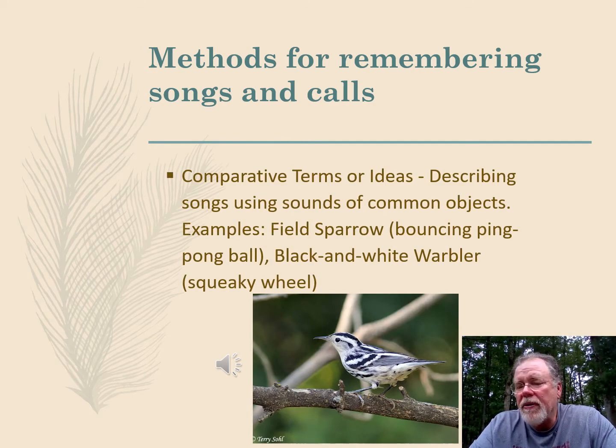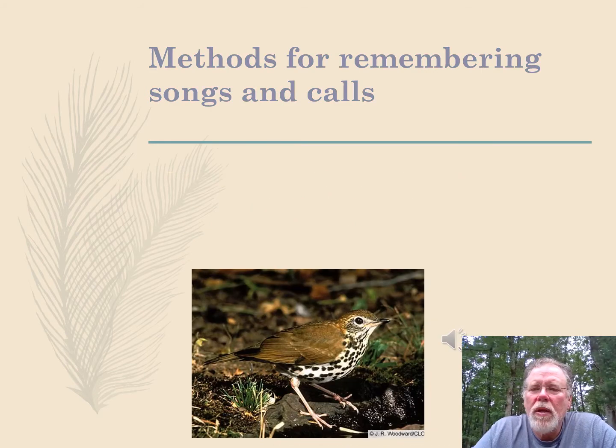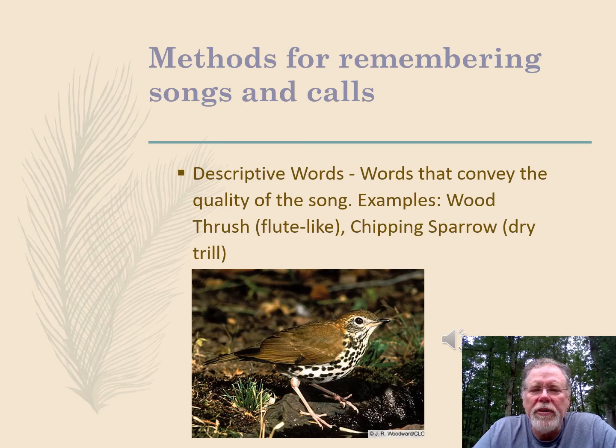Another way is using comparative terms, describing sounds with common objects — like a field sparrow, which sounds like a ping-pong ball being dropped off a table, or a black-and-white warbler, which sounds like a squeaky wheel on a wheelbarrow. We can also use descriptive words to convey the quality of a sound — for example, a chipping sparrow sounds like it has a dry trill, or a wood thrush, which sounds flute-like. Listen to this wood thrush.